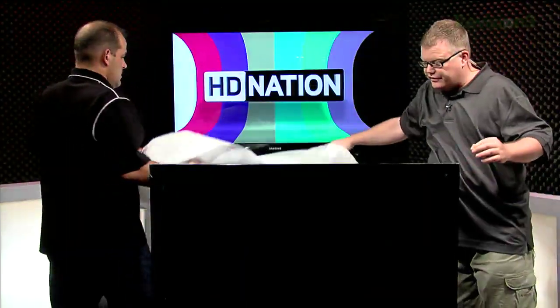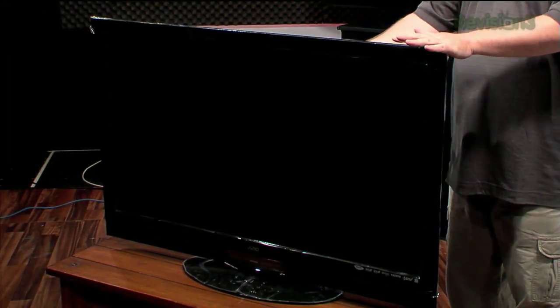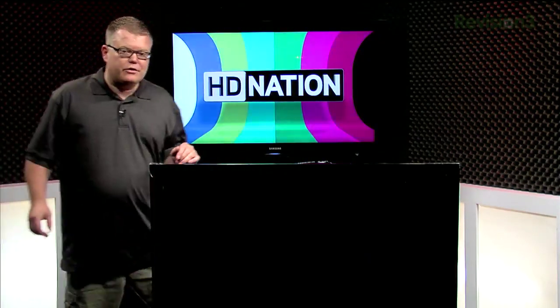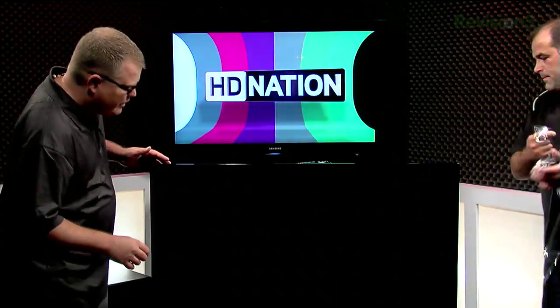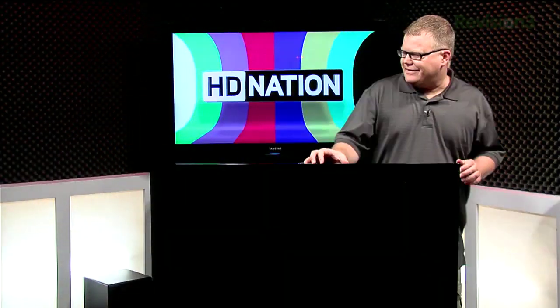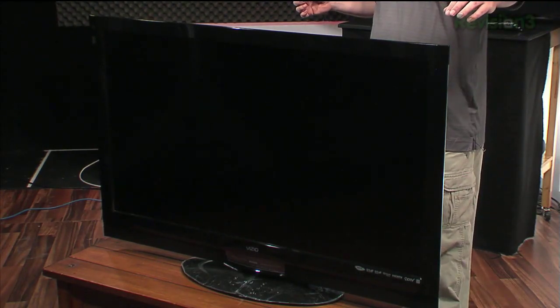Direct LED instead of edge lighting is normally associated with much more expensive flat panels. The benefit of direct-lit is local dimming — when you've got a dark portion of the picture, you dim the LEDs behind that portion to make it extra dark, so black looks really dark. This 47-inch screen features 160 dimming zones, which is the most of any model in this series. Having extra zones means finer detail in backlight performance and less glare around objects that are backlit.